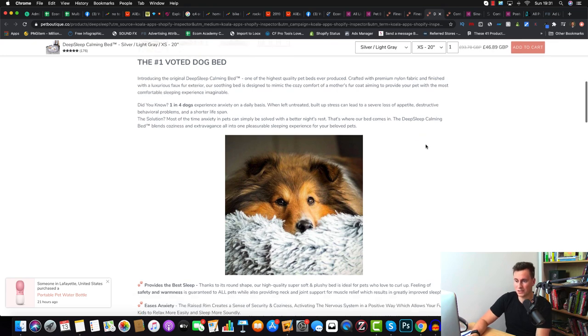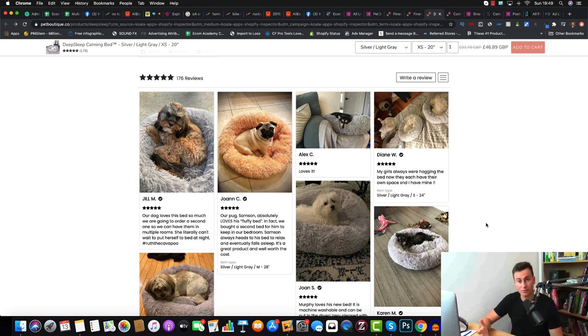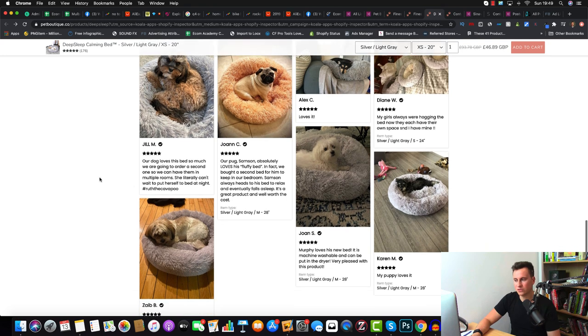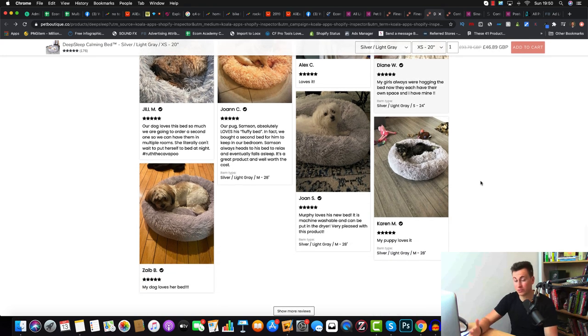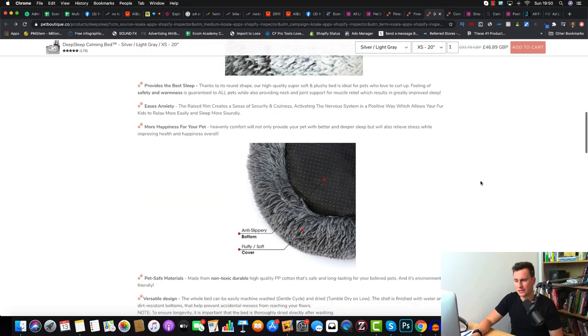At the bottom of the product page they use the Looks reviews app, which integrates easily into pretty much any theme. What's great about it is image reviews — image reviews are proven to convert better than text alone. They have 176 reviews which are five stars overall. The reviews feature really high-quality images of cute dogs using the product, and the written reviews are extensive, not just one or two words, not written in a foreign language — everything looks prim and proper.